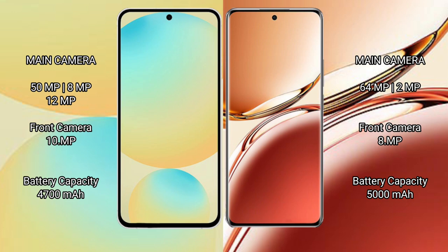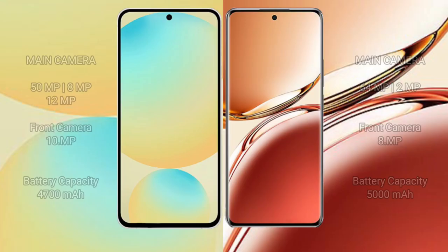Samsung Galaxy S24 FE has a 4600mAh battery with 25W fast charging support. Oppo F27 Pro Plus has a 5000mAh battery with 67W fast charging support.